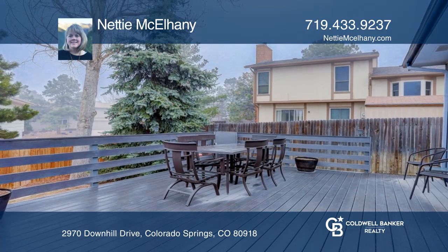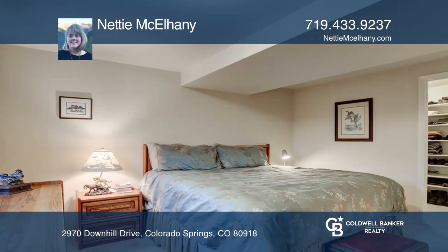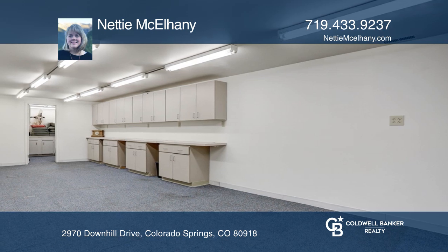The home includes two master suites — one master is located on the main level, and one in the walkout basement with a large walk-in closet. It's complete with an insulated garage and workshop in the basement.